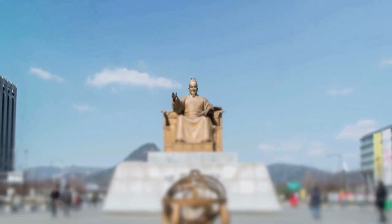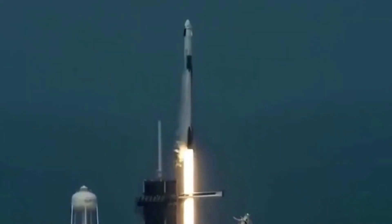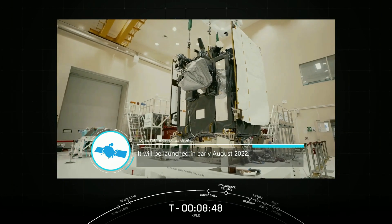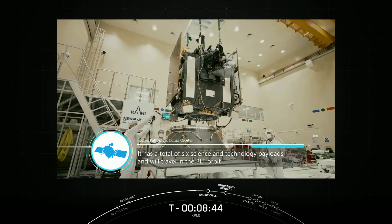Korea is trying to play its role in the World Space Exploration Race, as they are now carrying out one of the greatest space missions of 2022. The Korea Pathfinder Lunar Orbiter, or KPLO, is South Korea's first lunar mission, which was initially planned for December of 2018 but was postponed due to some technical difficulties.